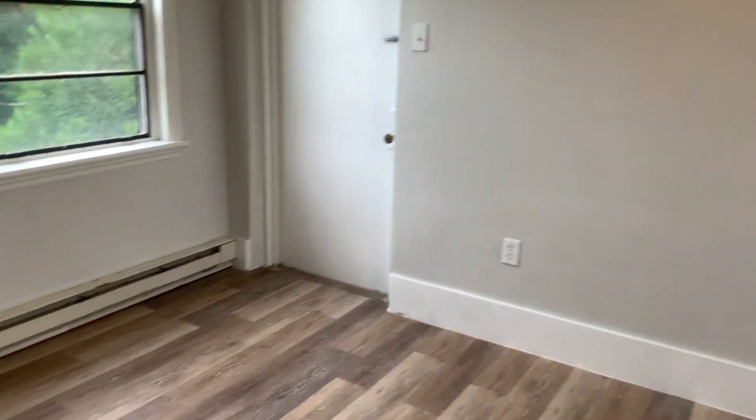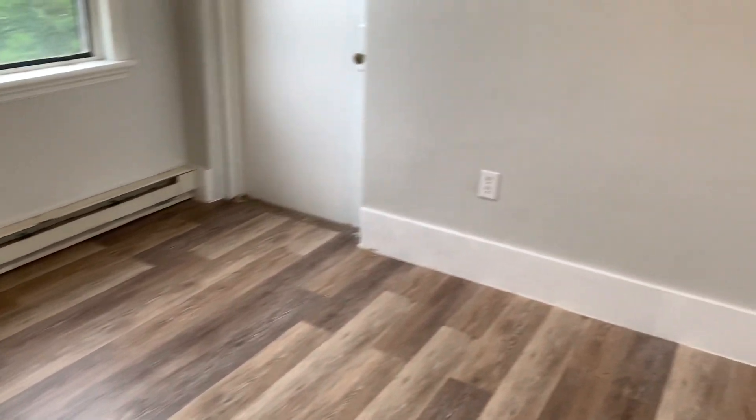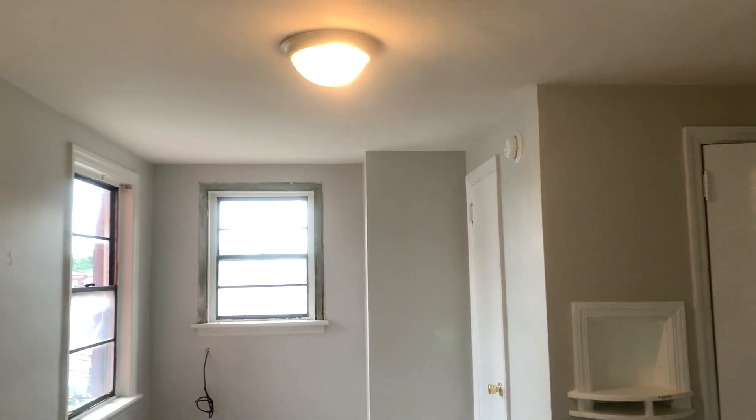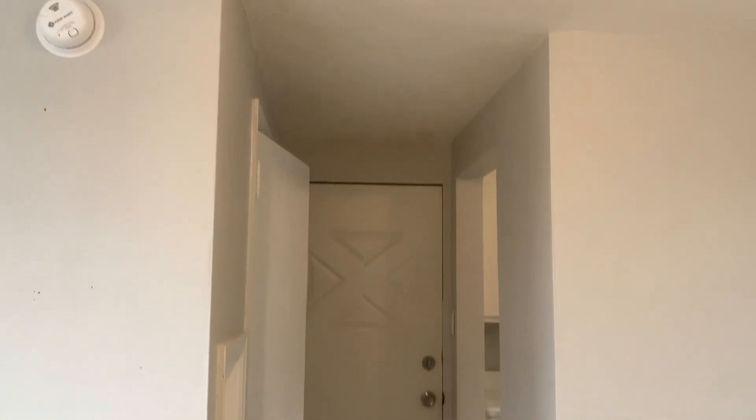And then you have your living room slash bedroom combined into one. Through this door here is the bathroom.